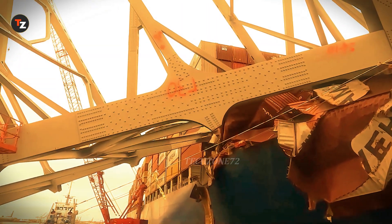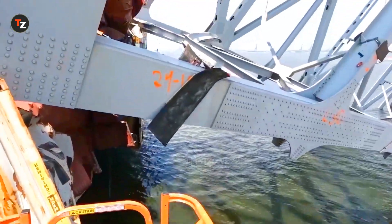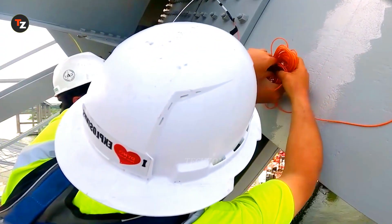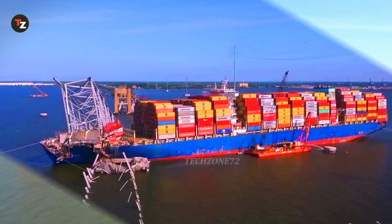Here's the bridge over the Patapsco River in Baltimore Harbor, Maryland. Every project demands meticulous planning and pinpoint precision to ensure everything falls safely and exactly where it should. Controlled Demolition proves time and again that even the heaviest structures can disappear in seconds — cleanly, smoothly, and right on schedule.